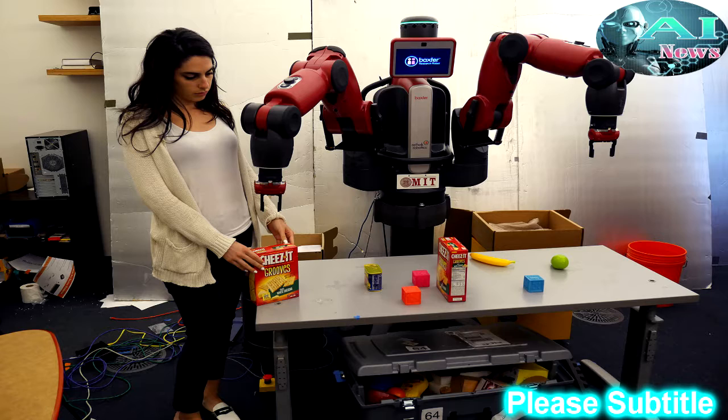In a new paper, they present an Alexa-like system that allows robots to understand a wide range of commands that require contextual knowledge about objects and their environments. They've dubbed the system ComText, for commands in context.